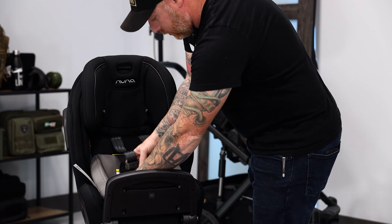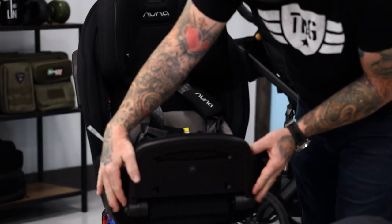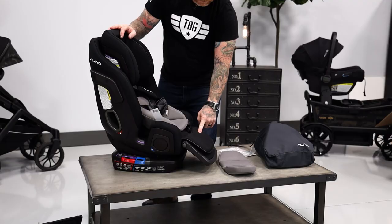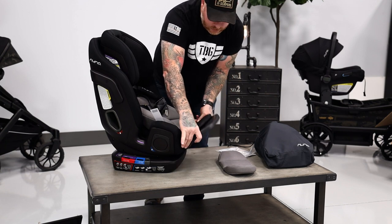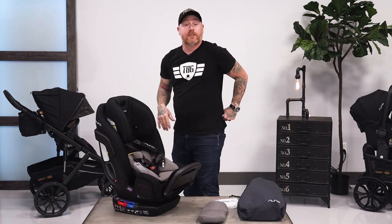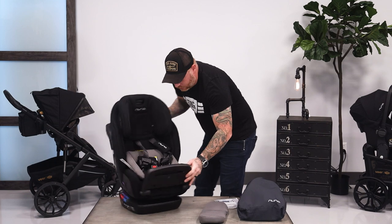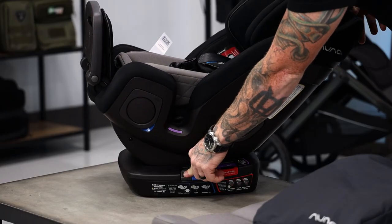The seat belts are kind of as you'd expect, with a couple of release buttons. This is the cap support — it's got quite a few adjustments. There are some buttons here. There's a button on the side, and if you push it down, it's going to change the position. Bear with me — there's a lot to know about this seat.